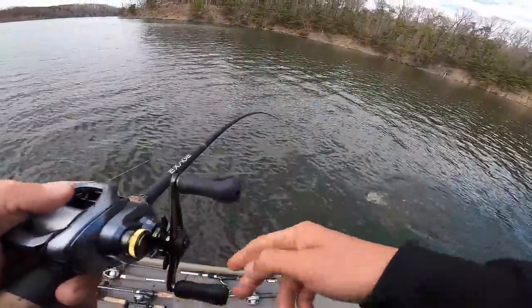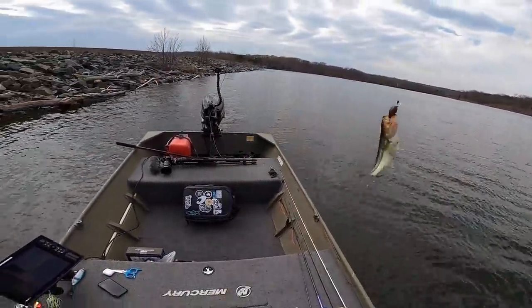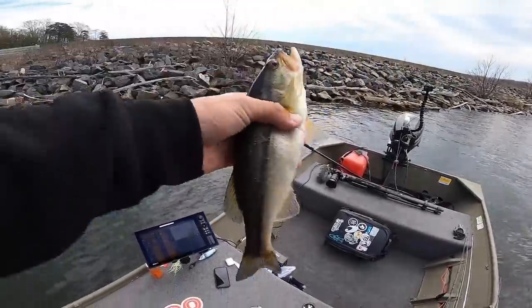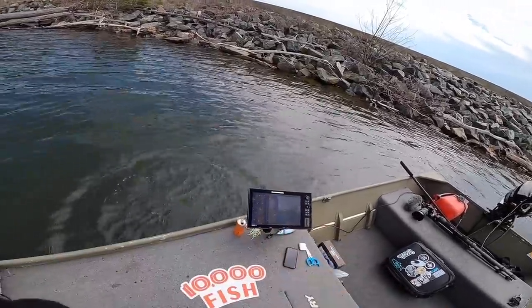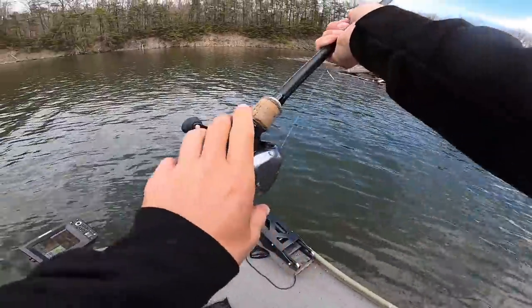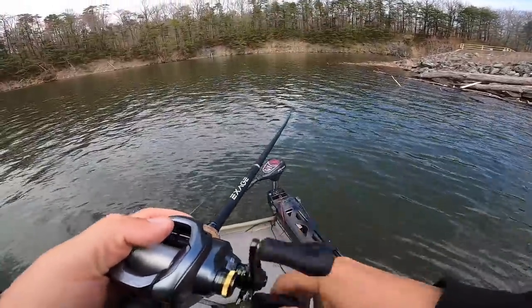Another fish right there — feels a little bit bigger, maybe about the same. He wanted it though — both hooks. We've got a couple fish on crankbaits, a couple on spinnerbaits — missed a fish on the Texas rig. Pretty standard springtime baits. I just need a big one.